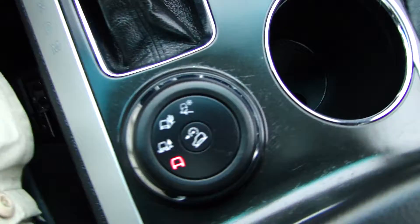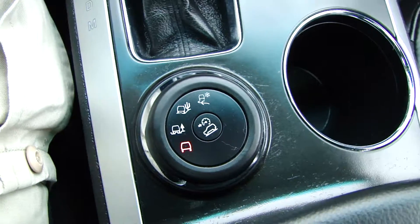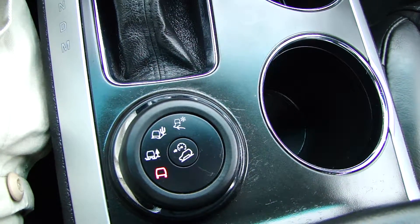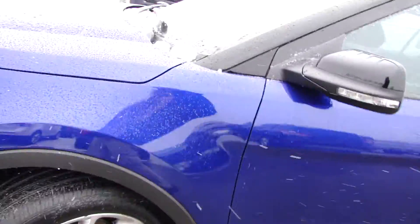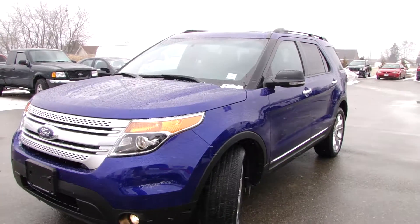Up top, dual panoramic sunroof — very nice. And over here are your controls for 4x4 and all the different types of terrain that you could be driving in. So there you go, just a quick look at this 2013 Ford Explorer XLT, right here at Northway Ford.